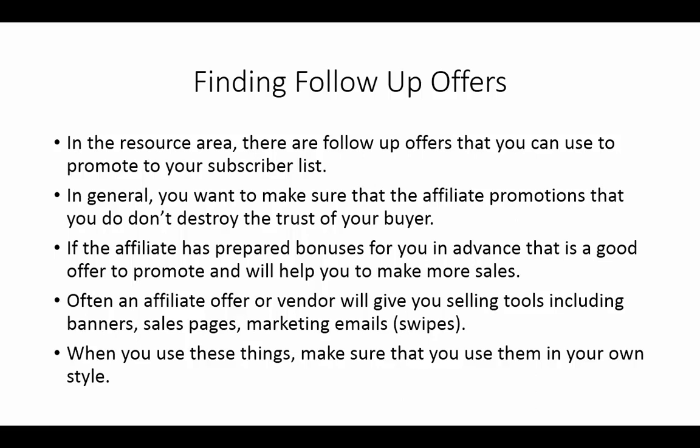Start looking for affiliate offers that have those tools, because those tools are actually going to help you convert those subscribers into buyers when they open your email. With that, thanks and I'll see you in another video.